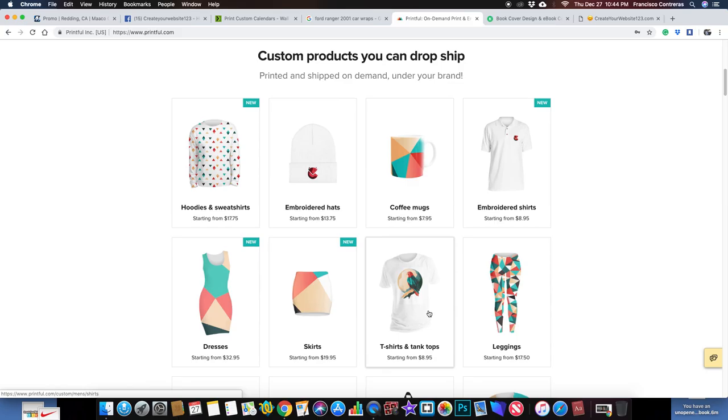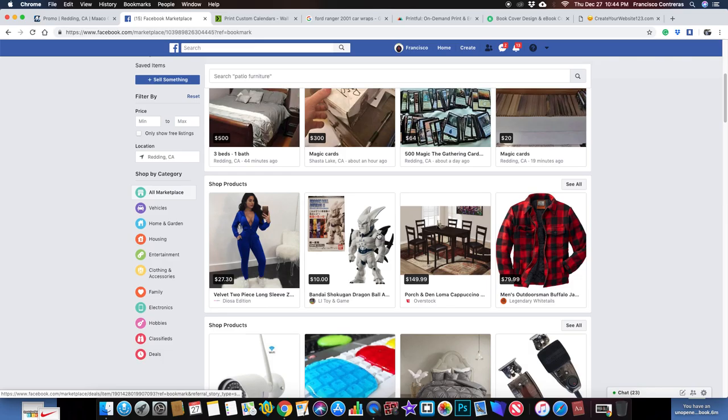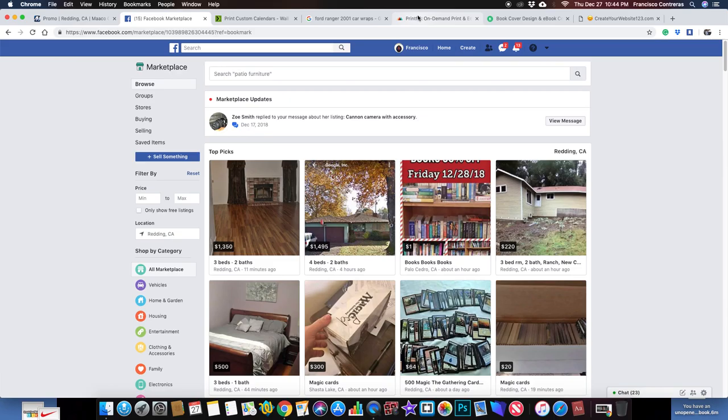Honestly, I just want my life to be simple, and right now it's not what I want it to be. I would love to come on here and create my own little store, go on Facebook, and maybe even post these things I make — on Craigslist, OfferUp, eBay, Etsy, and Amazon. Why not? If I create something, I could sell it anywhere.